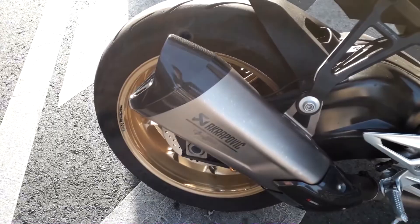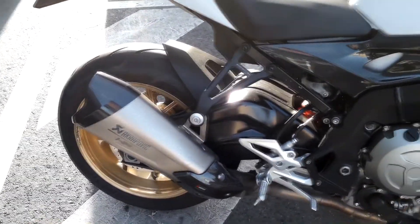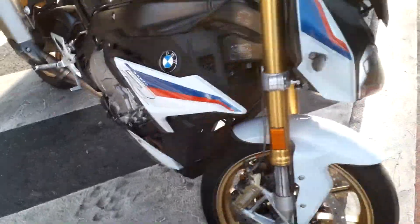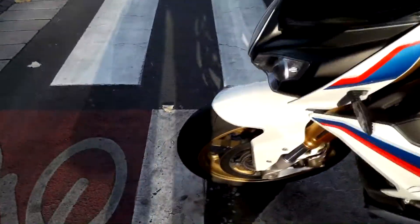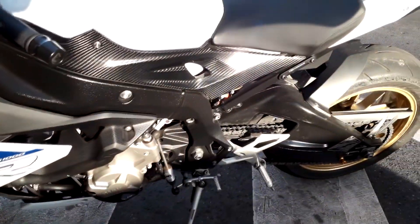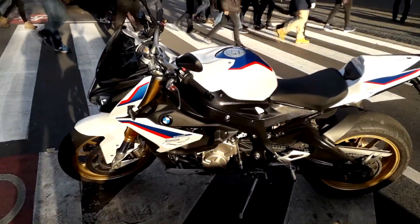There are some aftermarket rims — looks like aluminum, out of Italy. And again, aftermarket exhaust as you can see. Six-speed transmission, and the clutch allows it to be shifted without activating the clutch. Nice, nice bike — see it there in the beautiful dazzling sunlight.